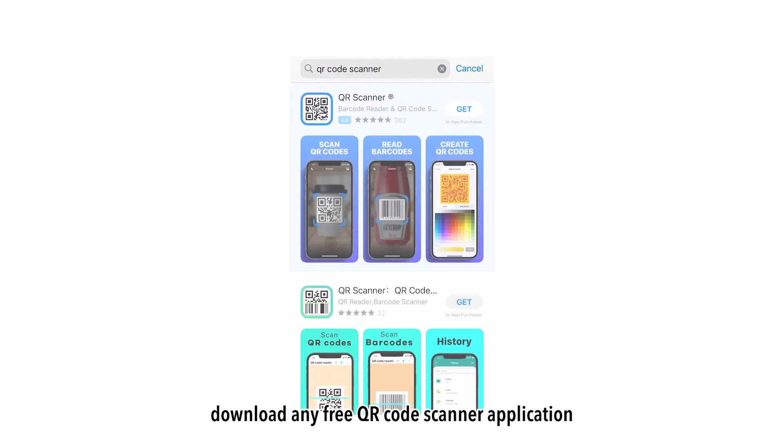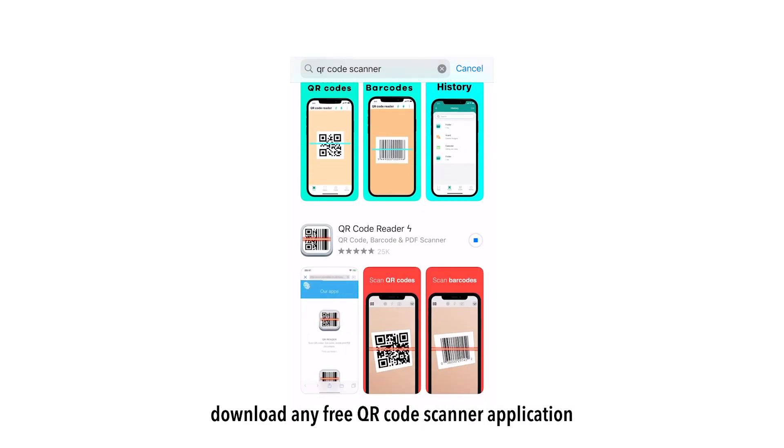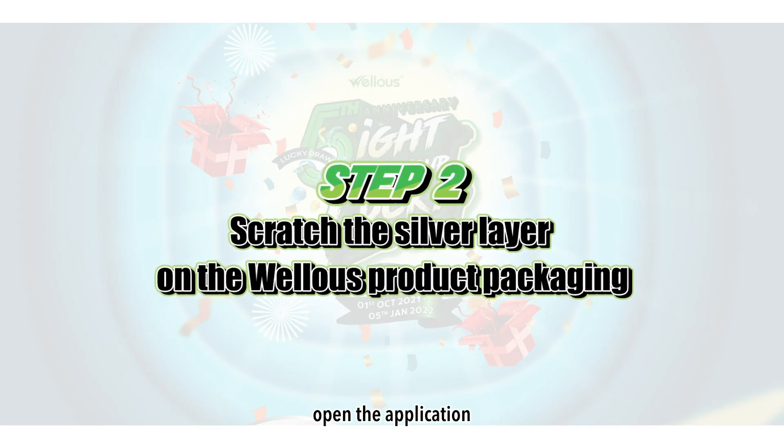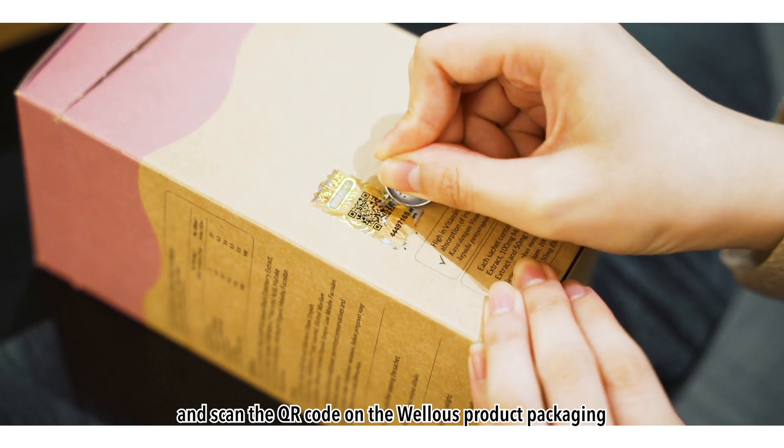Before participating, download any free QR code scanner application in your smartphone. Once it is downloaded, open the application and scan the QR code on the wireless product packaging.